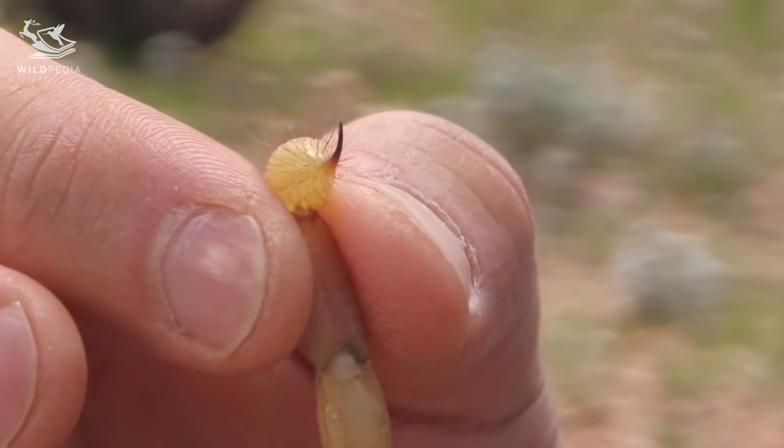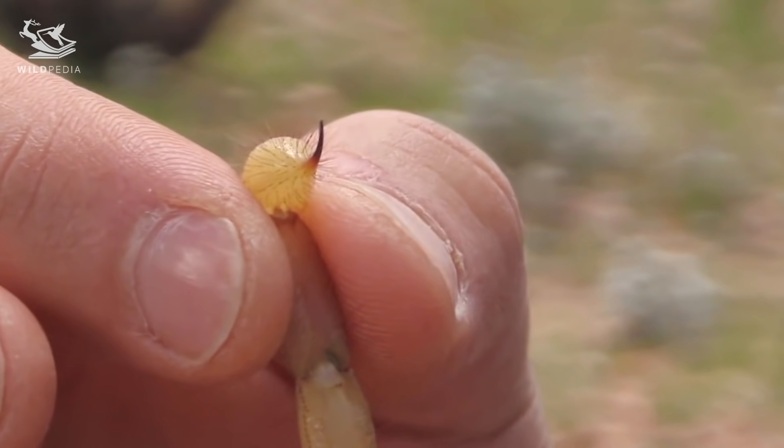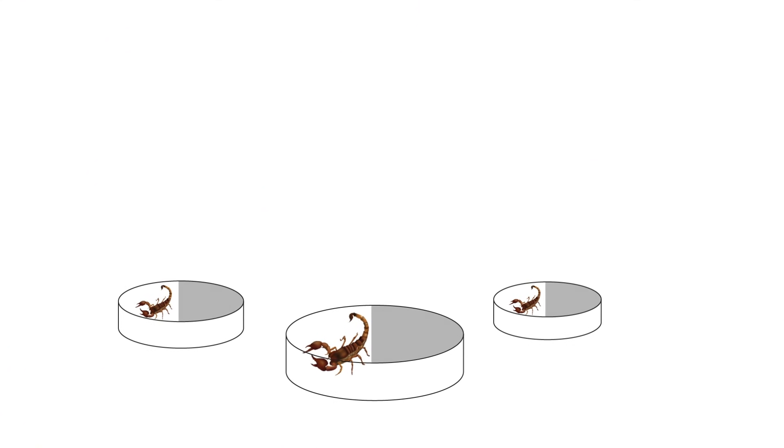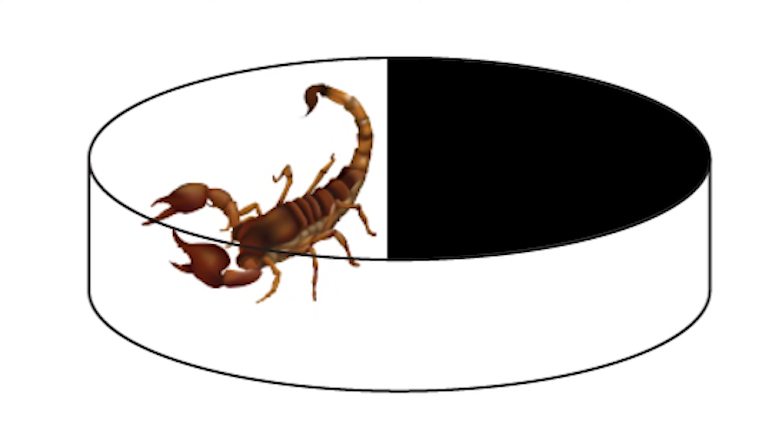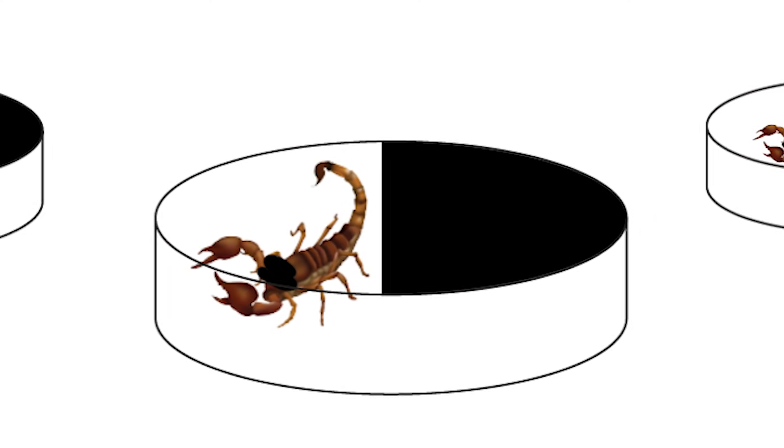Scorpions also have an extraocular light sense in their tails, meaning they can detect light even without using their eyes. In a 1968 experiment, researchers put scorpions in half-covered petri dishes, then exposed them to bright light, and all the scorpions quickly hid under the covered part. Then the researchers painted over the eyes of the scorpions and repeated the experiment. When they turned on the light, 93% of the time, the blinded scorpions still scuttled over to the covered side.